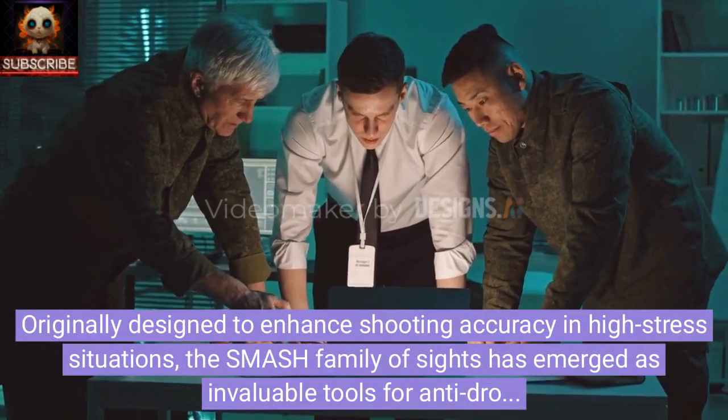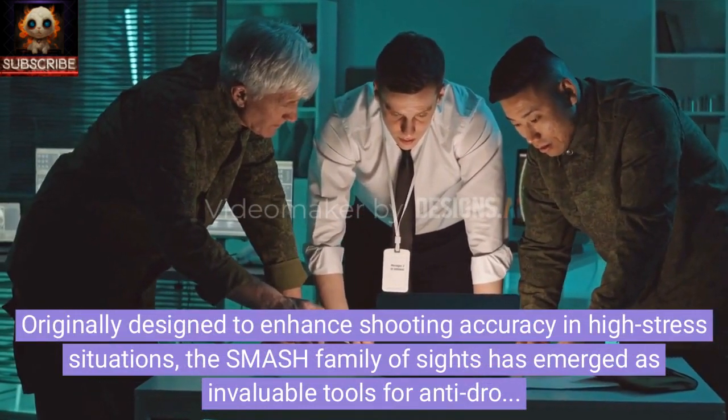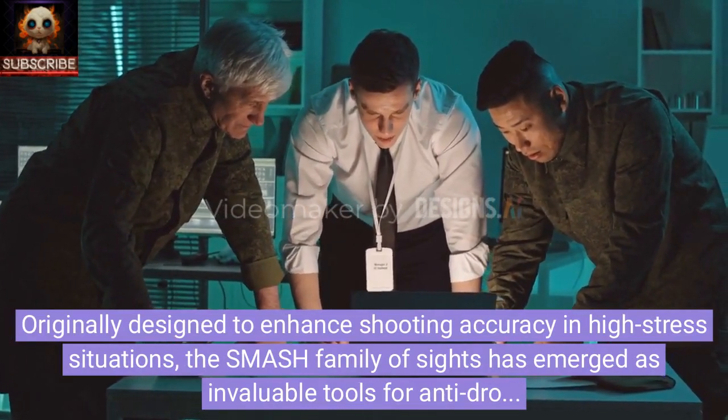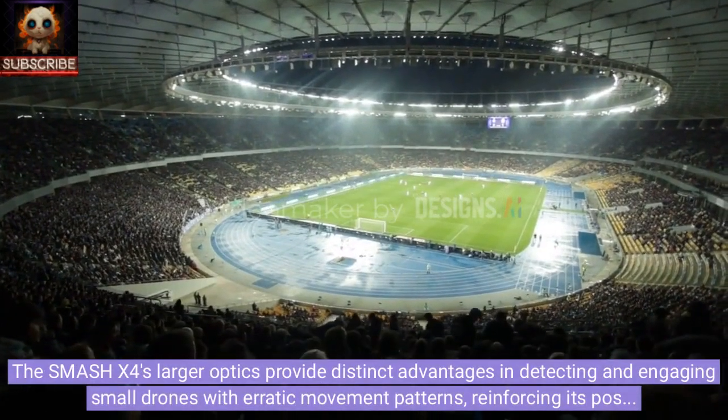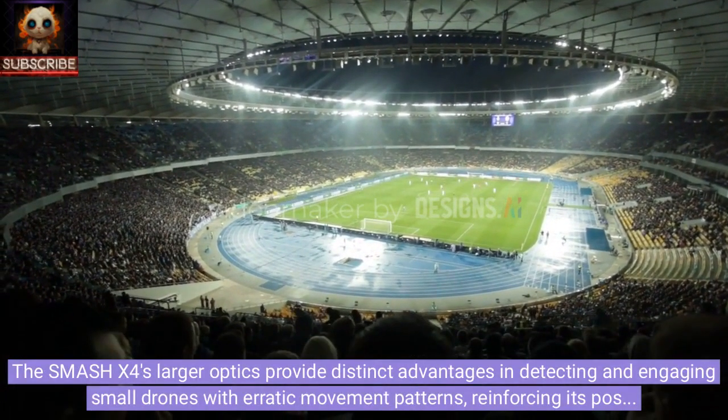Originally designed to enhance shooting accuracy in high-stress situations, the SMASH family of sights has emerged as invaluable tools for anti-drone operations. The SMASH X4's larger optics provide distinct advantages in detecting and engaging small drones with erratic movement patterns, reinforcing its position as a game-changing solution for modern defense needs.